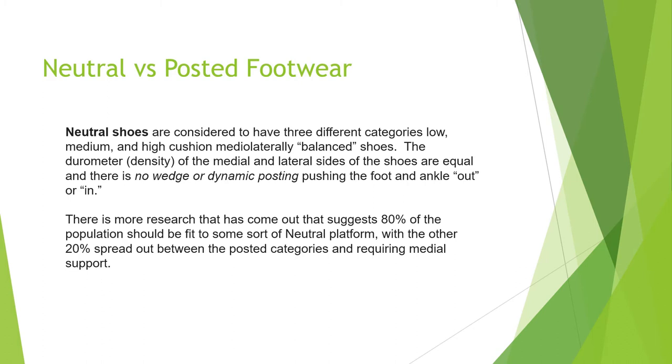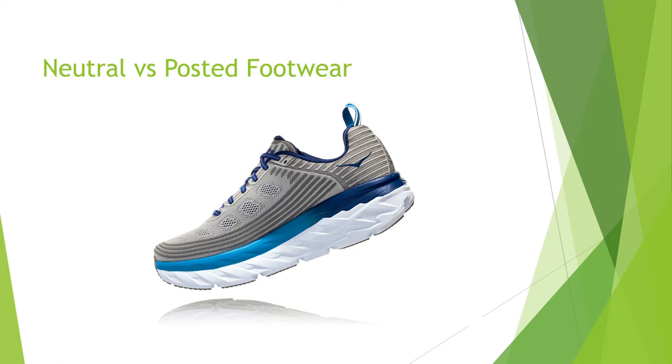Neutral shoes are considered to have different categories of low, medium, and high cushioning, and they are medially and laterally balanced. The durometer — the density — of the medial and lateral sides are equal, with no wedge or dynamic posting pushing the foot in or out. Research suggests that 80% of the population should be fit to a neutral platform, while the other 20% requires posted footwear or medial support.